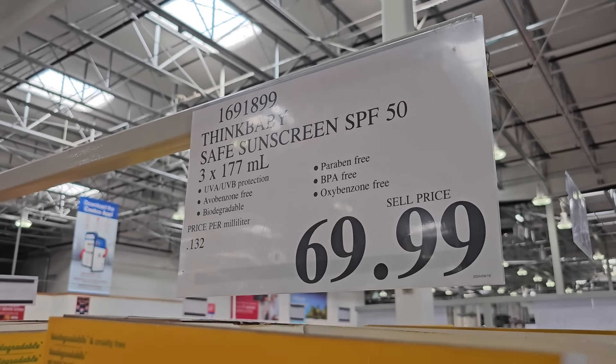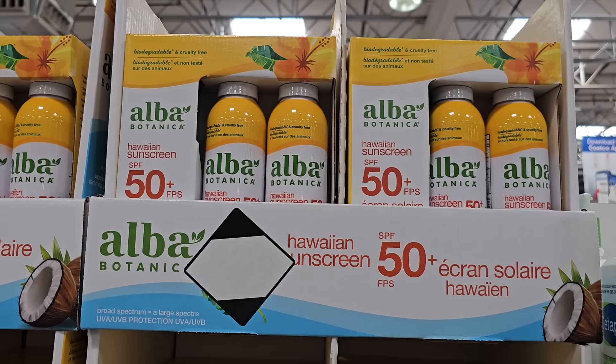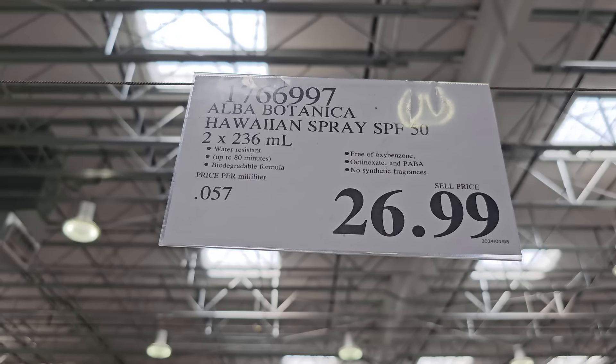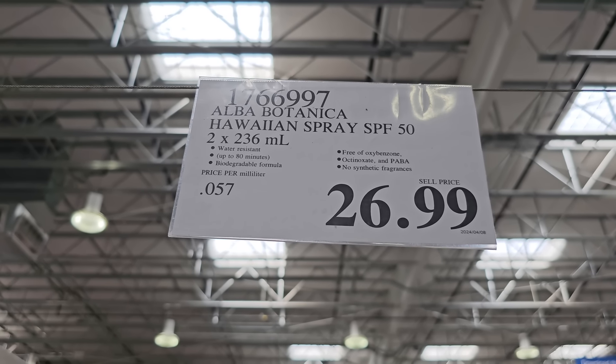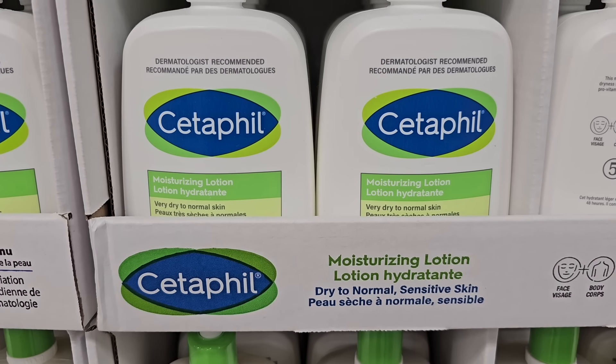Honestly, sunscreen lotion is my go-to. I like how evenly you can spread it on the skin, especially the ones that are very moisturizing. By the way, in the coming months sunscreen will go on sale, so if you don't need it right away, I'd probably hold off until a sale comes.